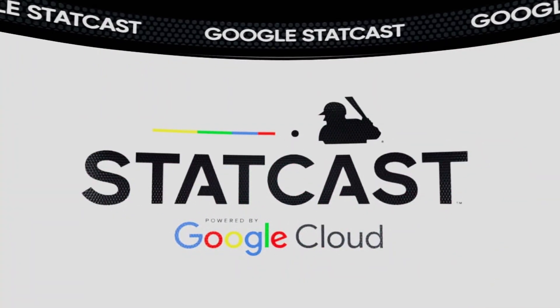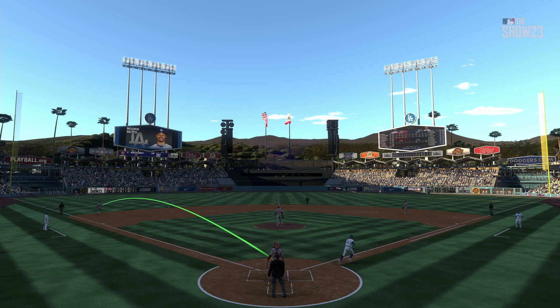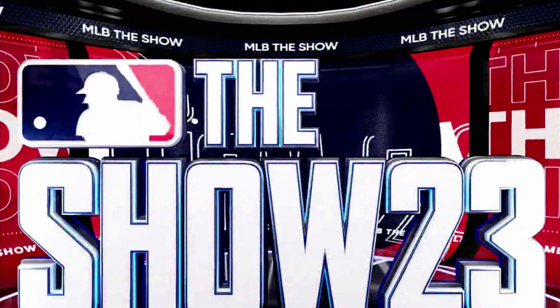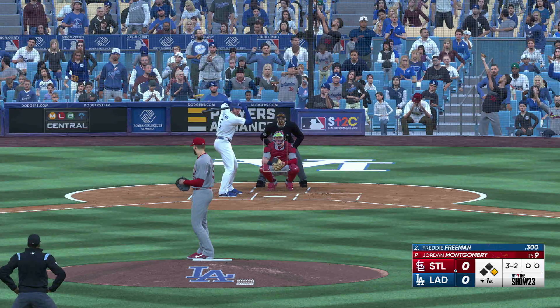The first baseman hit that ball right on the sweet spot. According to Statcast, the exit velocity was 110 miles an hour — that right there is an absolute missile. He just put a great swing on it, squared it up perfectly. Those are the ones that feel really good.